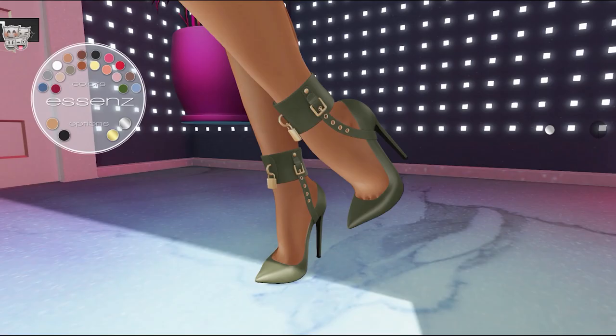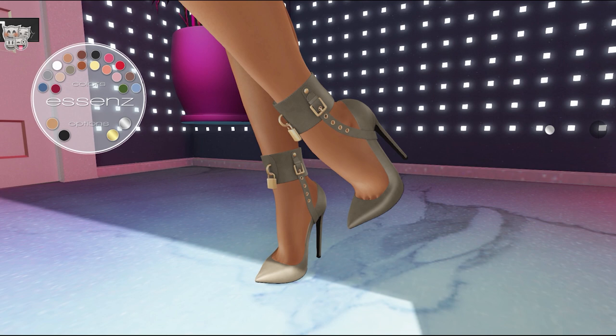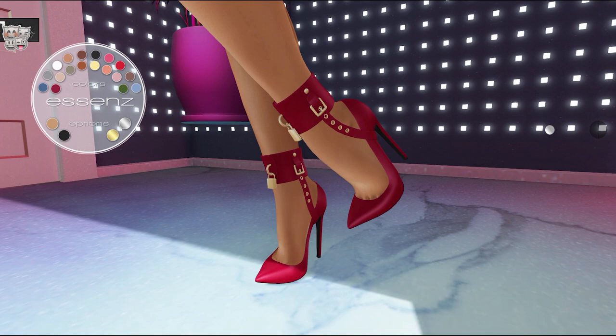Next up from Essence we have the Leeds Shoes. These shoes can be worn by the Slink, Maitreya, and Belleza mesh bodies. They come in 18 color variations with two metal color variations and two sole color variations.